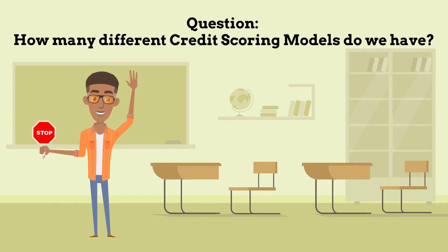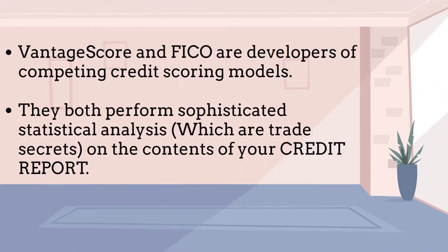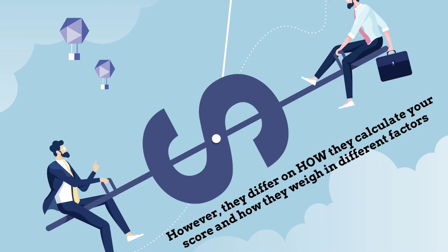Question: how many different credit scoring models do we have? There are two major credit scoring models. VantageScore and FICO are developers of competing credit scoring models. They both perform sophisticated statistical analysis — trade secrets — on the contents of your credit report. In simple words, they both have different proprietary algorithms which use your credit report data as input and give you a three-digit credit score number as output. However, they differ on how they calculate your score and how they weigh different factors.